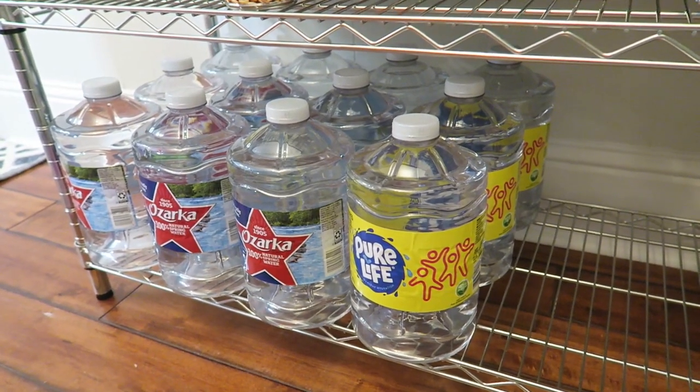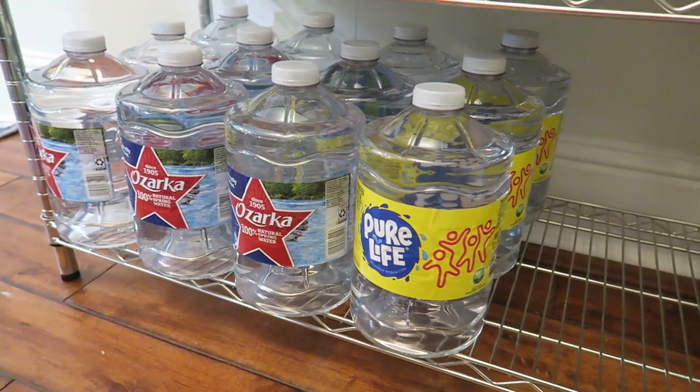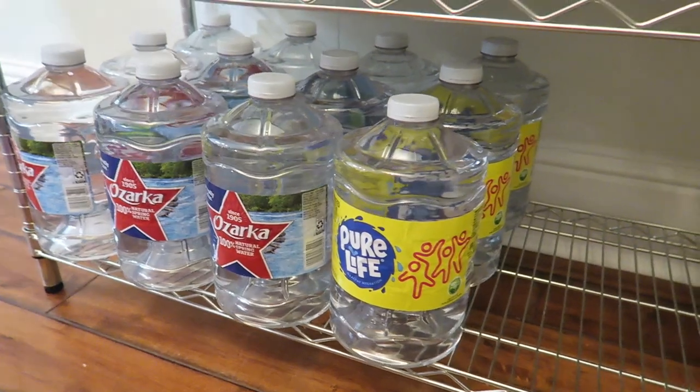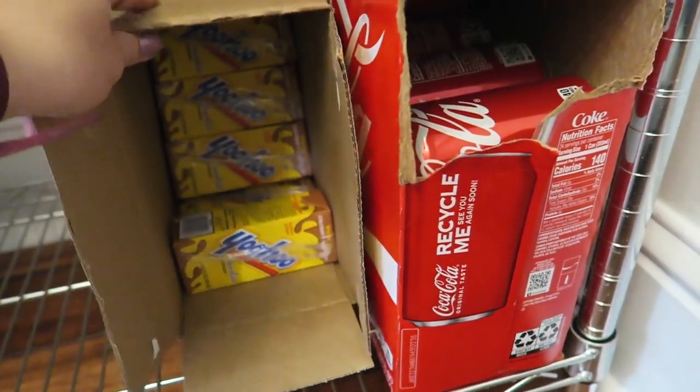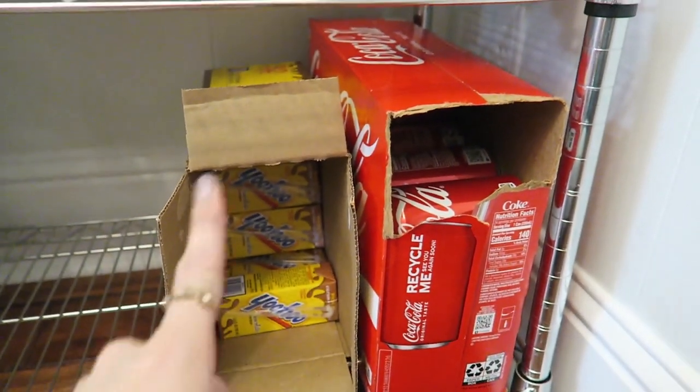Last but not least is water and drinks. I stocked up — looks like I have about 12 waters and could fit about six more. I really like Cokes so we have a large thing of those, and my kids like Yoo-hoo so they have a box of those. As we run out of things in the fridge, I just rotate a few in at a time to save fridge space. That's it for this kitchen tour and pantry stockpile overview. If you're creating a pantry stockpile, please comment below what you're prioritizing right now. Let me know if you'd like a fridge and freezer tour too. As always, I love you guys — see you tomorrow!